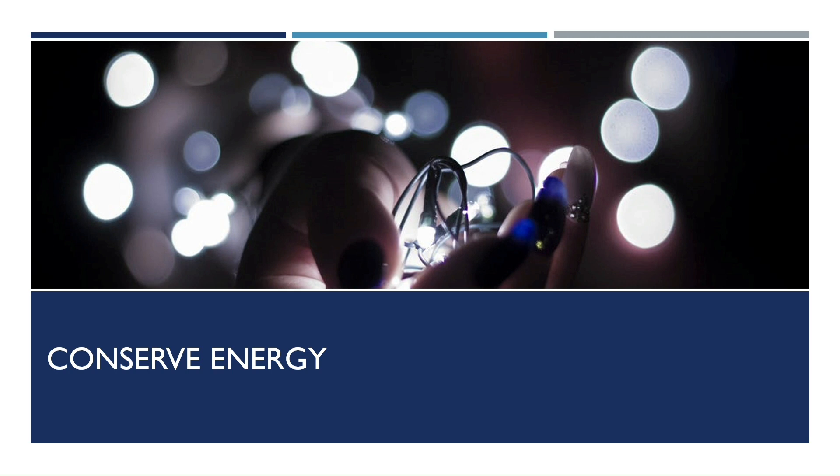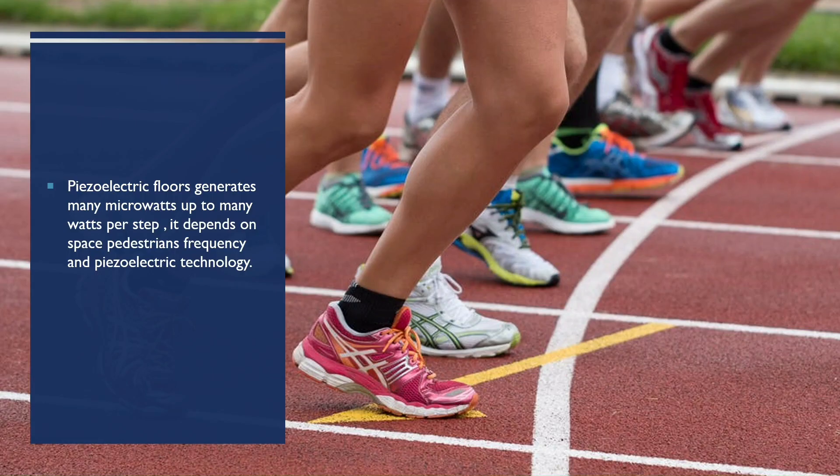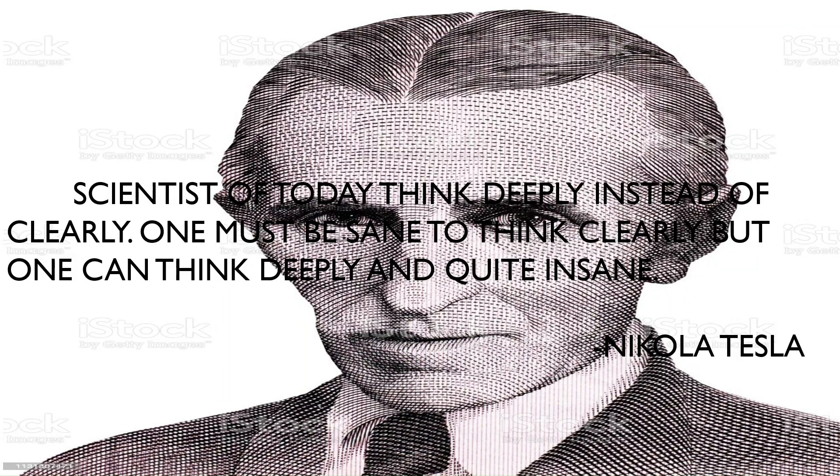To conserve energy — floor energy produces milliwatts and can be used in devices as a power supply. Every step can generate energy using piezoelectric technology, because every step is counted. Piezoelectric floors can generate from many microwatts up to many watts per step, depending on space, pedestrian frequency, and the piezoelectric technology used.